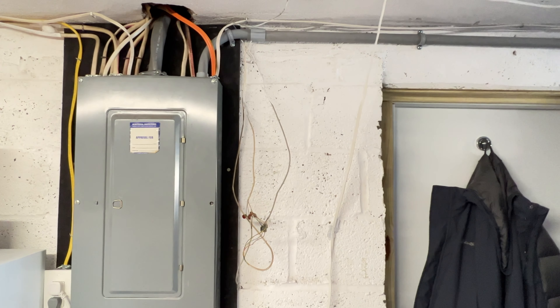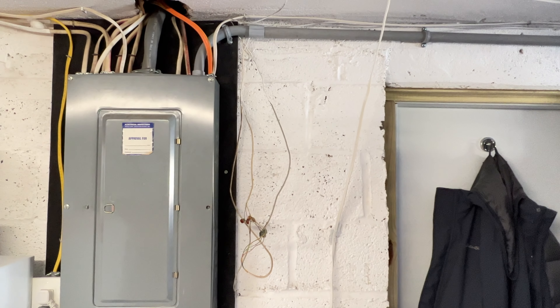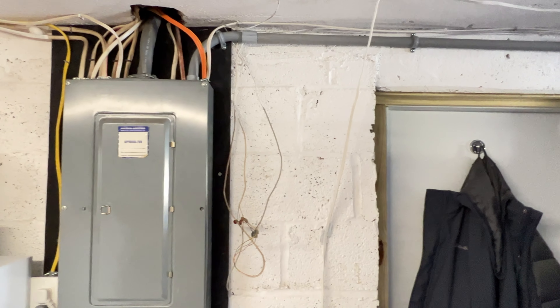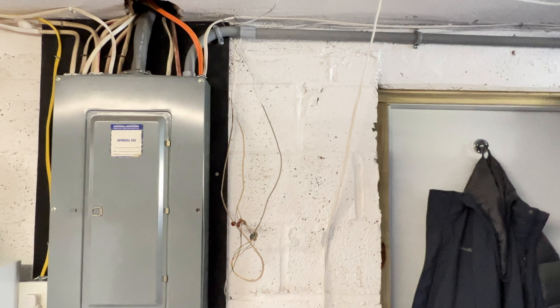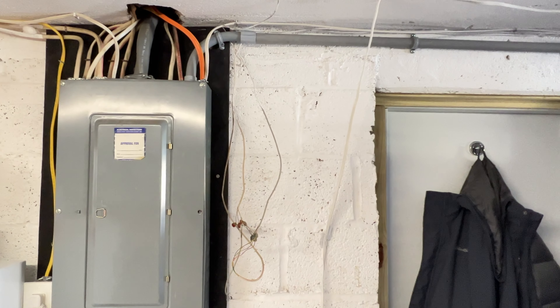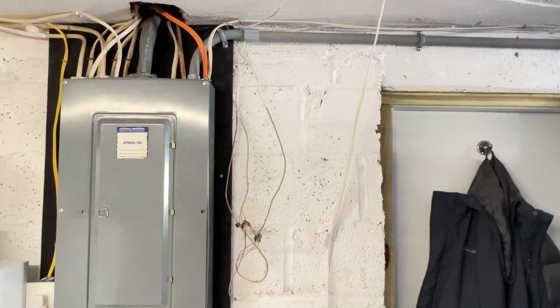I want to take a moment discussing why I went with a hardwire system versus a plug-in system. The main reason why I went hardwire was because I'd be charging my car outside of the house. Reading on the forums and doing a little research online, they highly suggested that I hardwire the unit versus getting a NEMA plug.